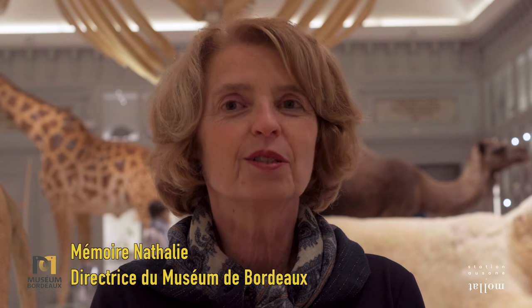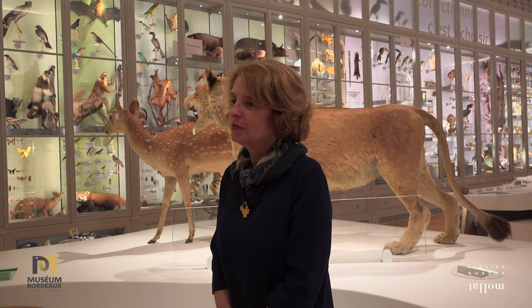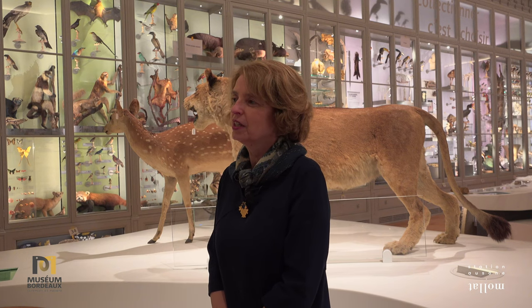Le Muséum de Bordeaux figure parmi les mille plus anciennes collections d'histoire naturelle françaises, puisque la première collection entrée dans les fonds publics est arrivée en 1791, donnée par François de Paul Latapie. C'est ensuite en 1804 qu'un très gros cabinet d'histoire naturelle arrive avec la donation de Bernard Journu-Aubert.